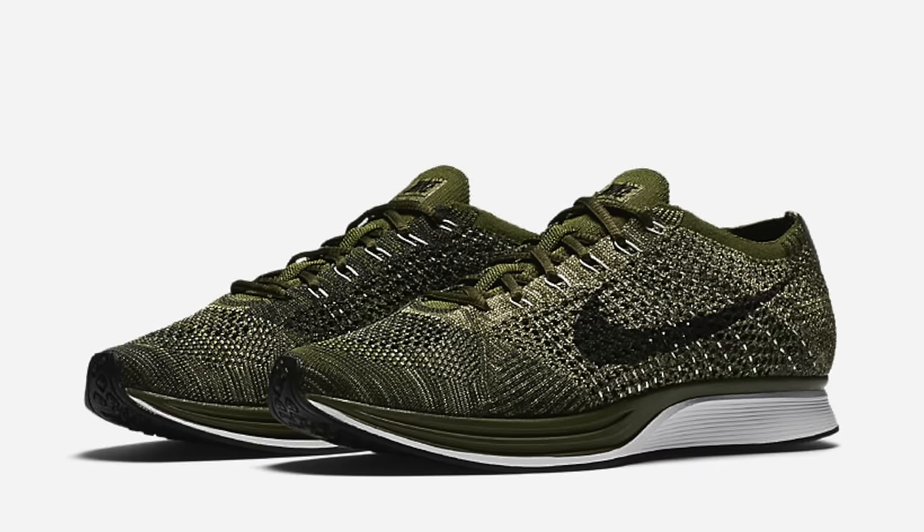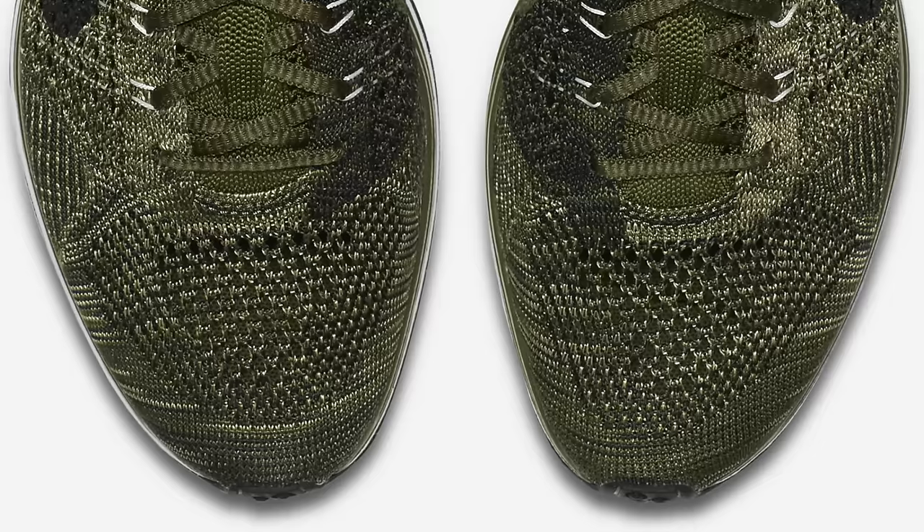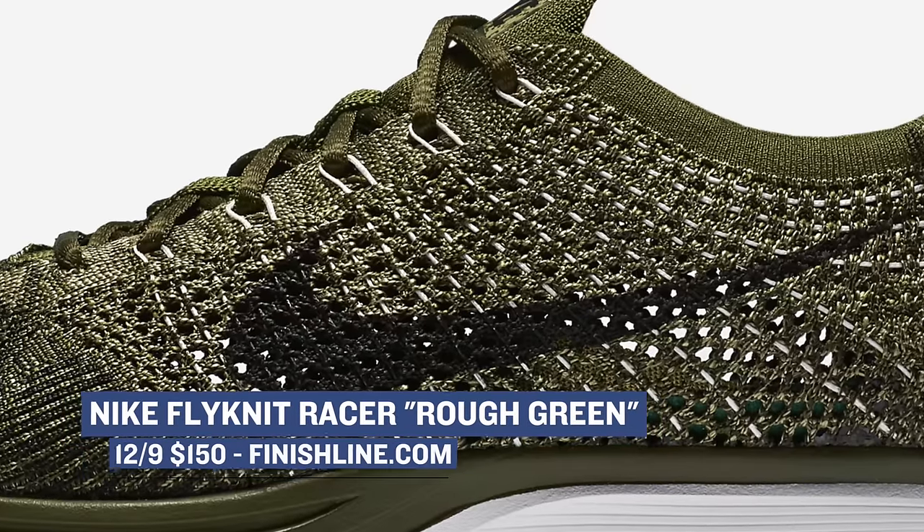Tomorrow has some nice kicks in the making as well. There's a runner from Nike all decked out in Flyknit, the Nike Flyknit Racer. These have been dropping quite frequently in the last few months, and the next colorway is Rough Green. Pricing for that Flyknit softness is going to cost you $150.